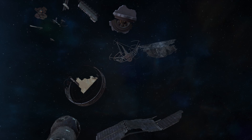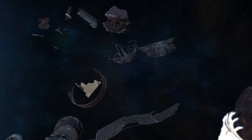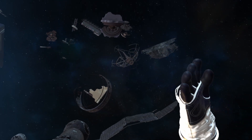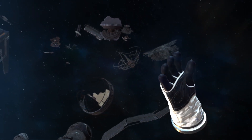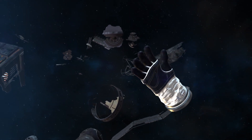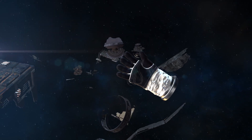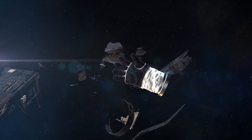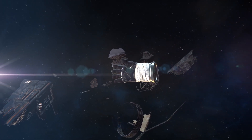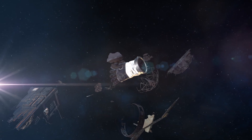As we navigate the complexities of space debris and exploration, the Clear Space 1 mission continues to be a beacon of innovation. Stay tuned as we follow this journey towards a cleaner and safer orbital environment. Thank you for joining us in unraveling the mysteries of space. Don't forget to like, subscribe, and hit the notification bell to stay connected with the latest space discoveries and stories. Until next time, keep your eyes on the stars and your curiosity soaring.